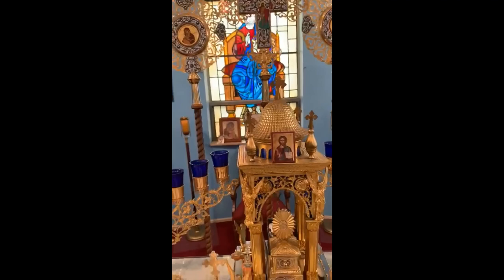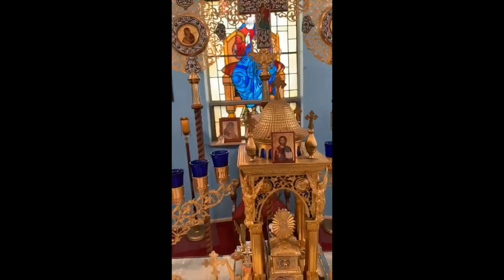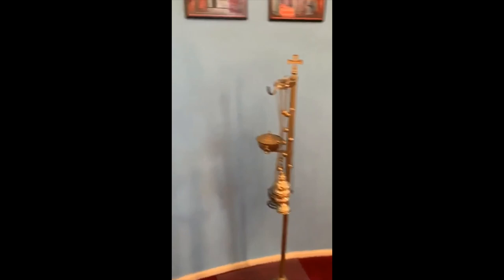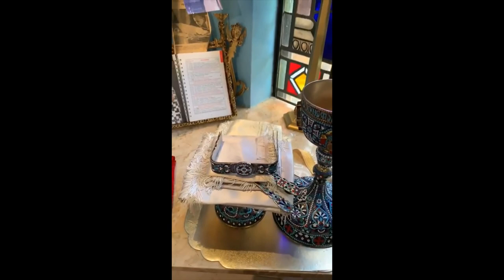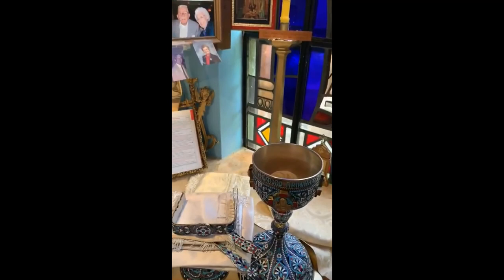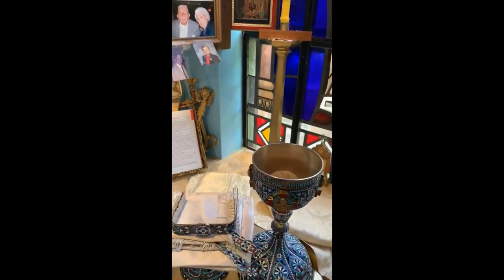As we face the altar area, the table of oblation — on which the bread and wine are prepared for the liturgy — stands on the left side of the altar table. The chalice (the cup for the wine) and the discos (the round plate elevated on a stand for the bread) are kept on this table. These vessels are normally decorated with iconographic engravings, Christian symbols, and the sign of the cross.